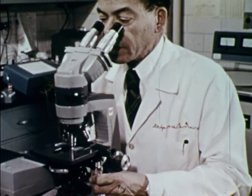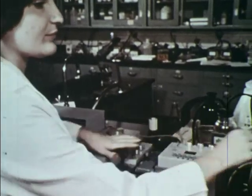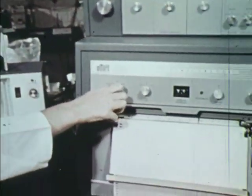Intense research is now underway to better understand, manage, and treat hereditary diseases.